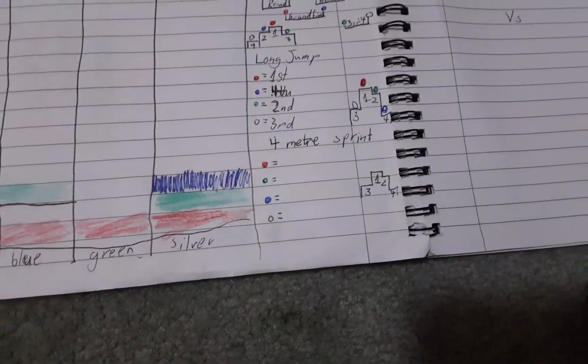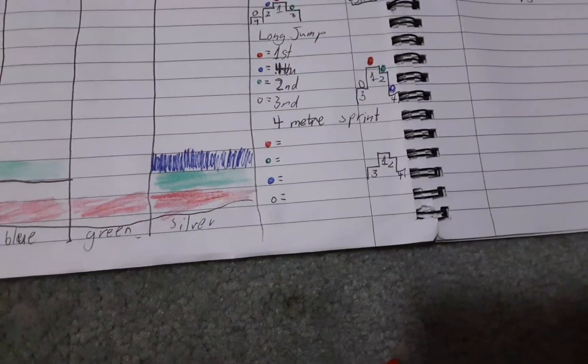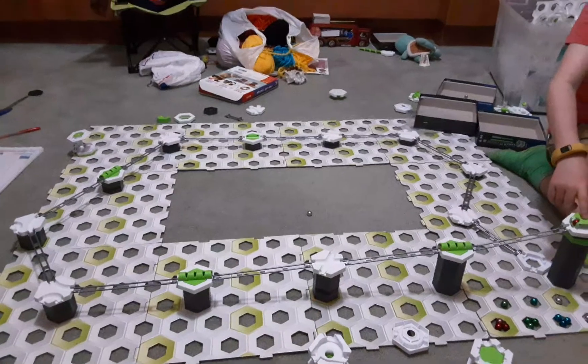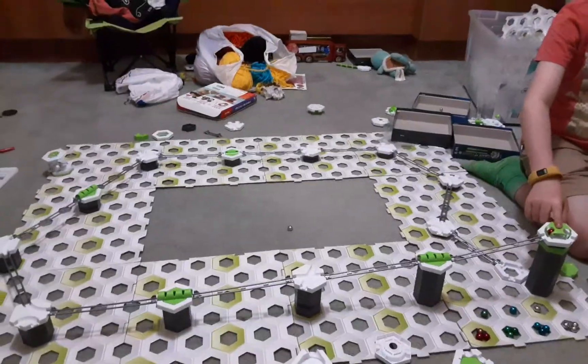Red will sprint first, green will sprint second, blue will sprint third, and silver will sprint last. So this is the track — it's exactly four meters, we measured it.